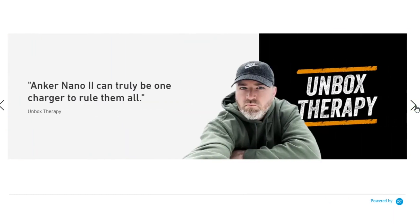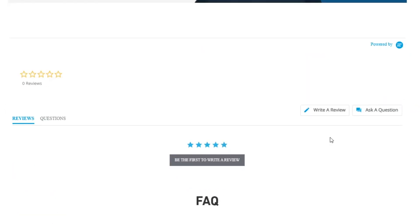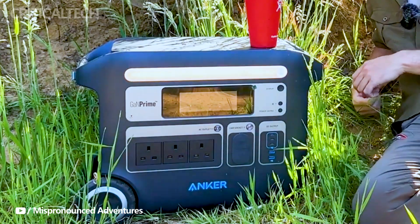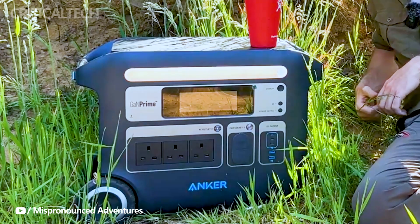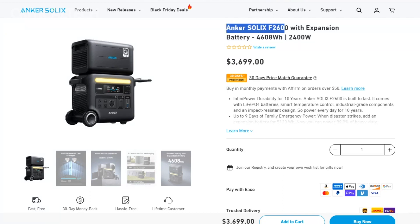In a world where power needs are constantly evolving, the Anker Solix F2600 portable power station is a breakthrough in portable energy solutions. With its remarkable capacity, rapid recharging, versatile output options, and user-friendly features, it's the perfect choice for anyone who values reliable and accessible power on the go. Don't miss the opportunity to save $300 on your purchase and be one of the first to experience the future of portable power with the Anker Solix F2600.